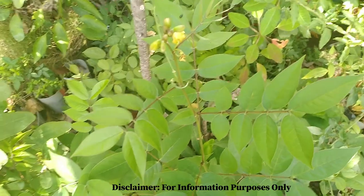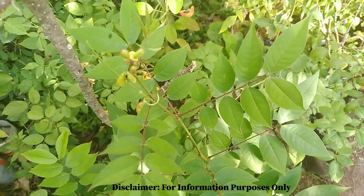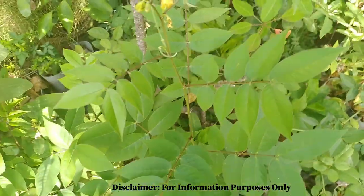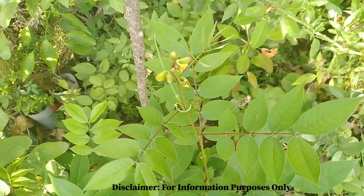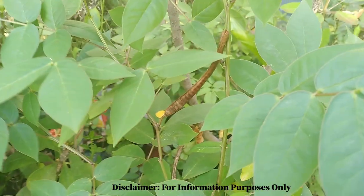This plant is also called pissa bed, and that's just because it is used to help treat children who have issues with bed wetting. We boil this a couple of mornings and give it to the children, and it actually helps them to control their bladder movement.